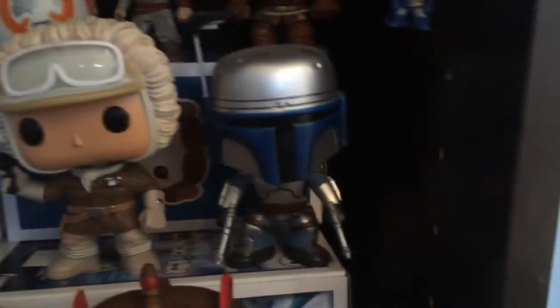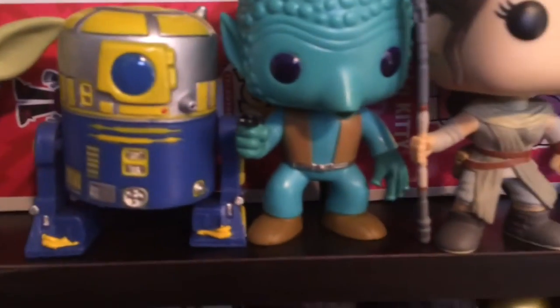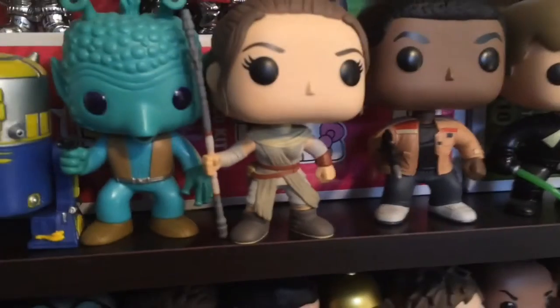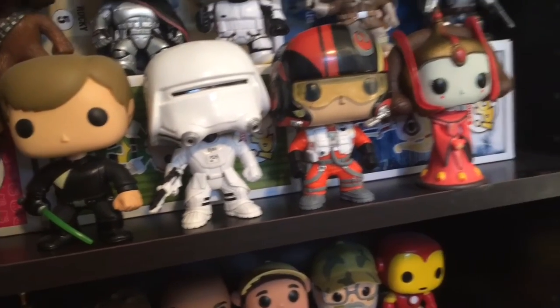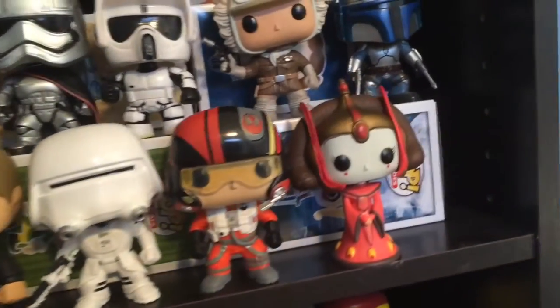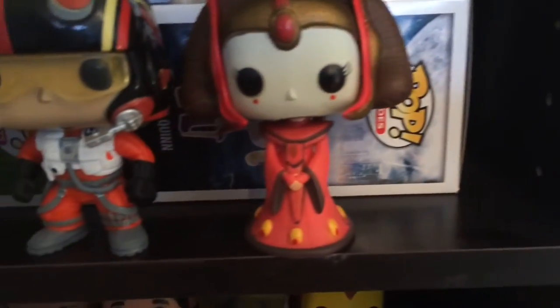Han Solo in his snow gear and Jango Fett. There's also Yoda, R2-B1, Greedo, Rey, Finn, Luke in snow trooper gear, Poe Dameron.